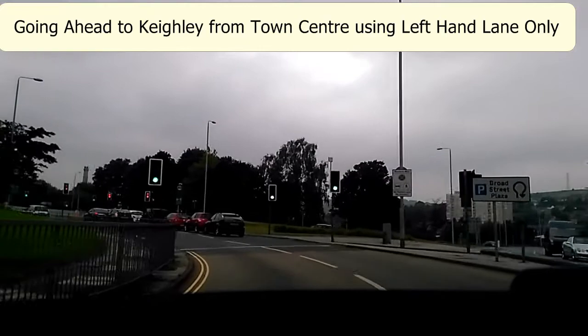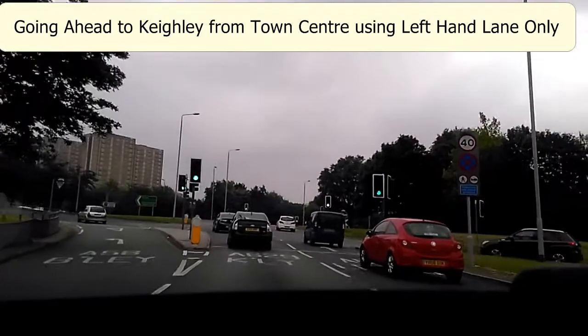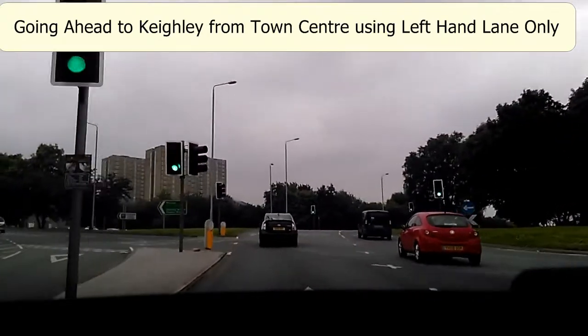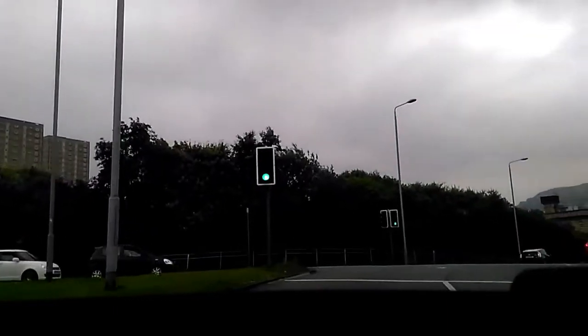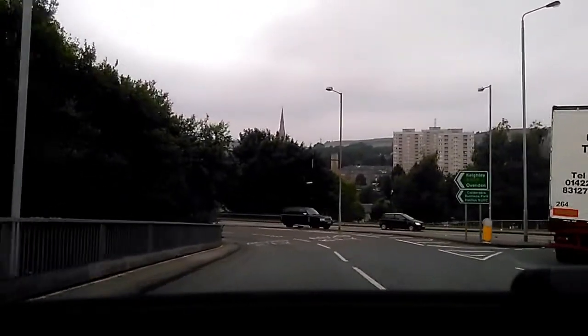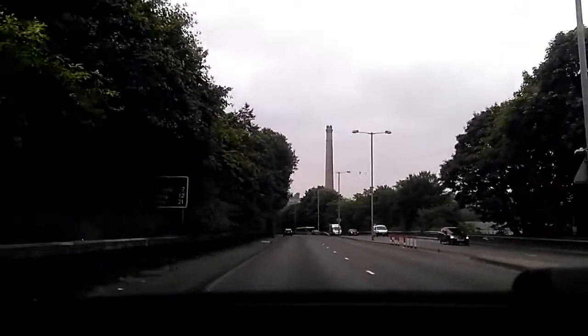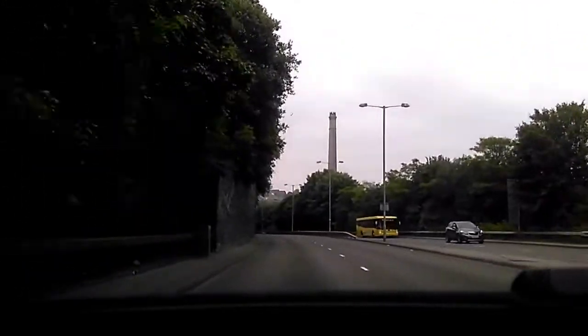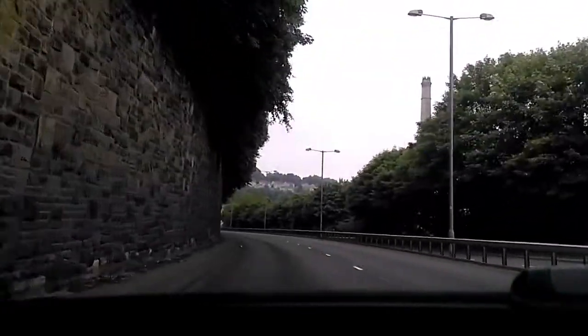We're coming up towards the roundabout from the town centre, going to go towards Keighley. As I said before, if we're going ahead or left we just stick with the left lane. Easing into the left hand lane here, already got the car in second gear so it's a controlled speed. Easing down here, off the gas, a little signal saying we're leaving — ease the car around with no gas, then build the speed up quickly, get yourself up to the 40 miles an hour.